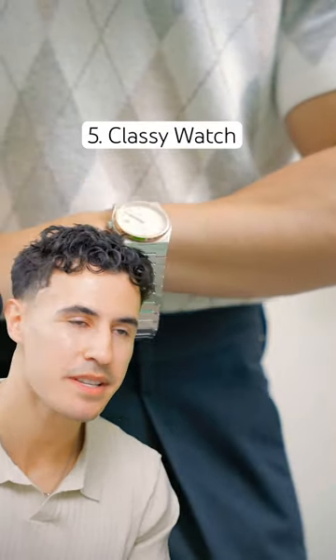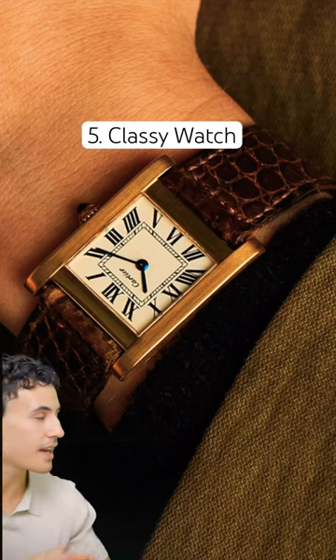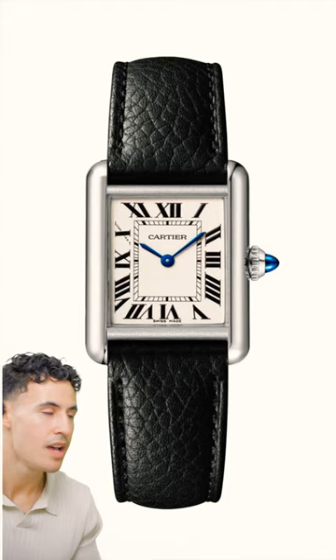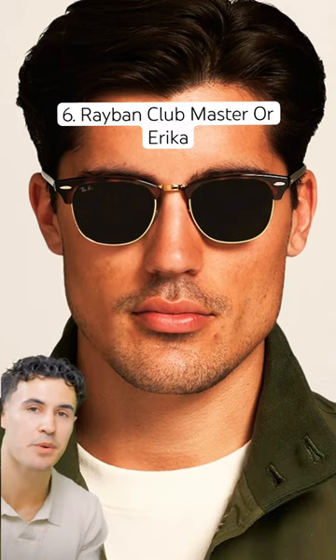And number five, as for your accessories, a nice classy watch is always the best option — something with a leather strap, kind of similar to the Cartier Tank style. But if you can't afford the Cartier Tank, Seiko has one that's very similar. As for sunglasses, you've got two options: the Ray-Ban Clubmasters or the Arikas from Ray-Ban. And now you have achieved the old money aesthetic.